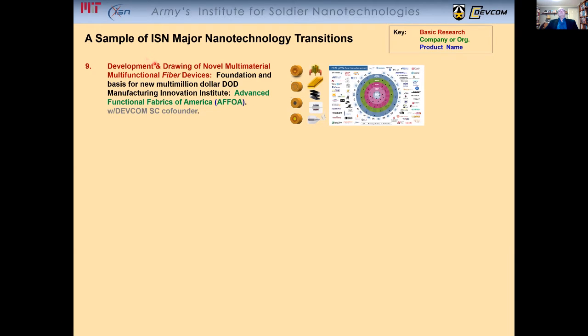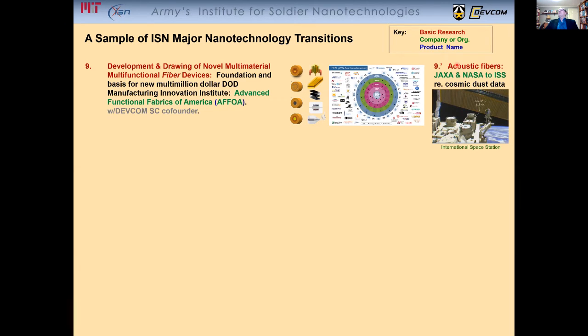Another important transition from these novel fibers was the development of acoustic transduction fibers, which were transitioned to JAXA and NASA for deployment to the International Space Station. The use for these fibers would be to help collect data on cosmic particle impacts in space. Here is what the fabric looks like — this is a picture from just two months ago, and this is a project that will be going on for about two years.